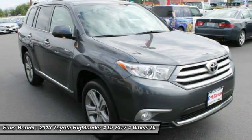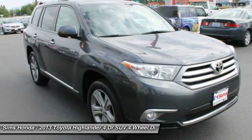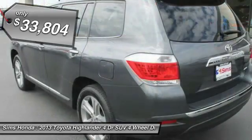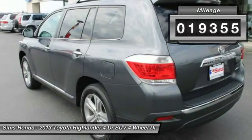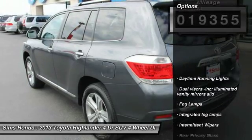A 2010 top safety pick, the Highlander is where substance meets style and is priced below $35,000. This vehicle has less than 20,000 miles. Here are some of this vehicle's great options.